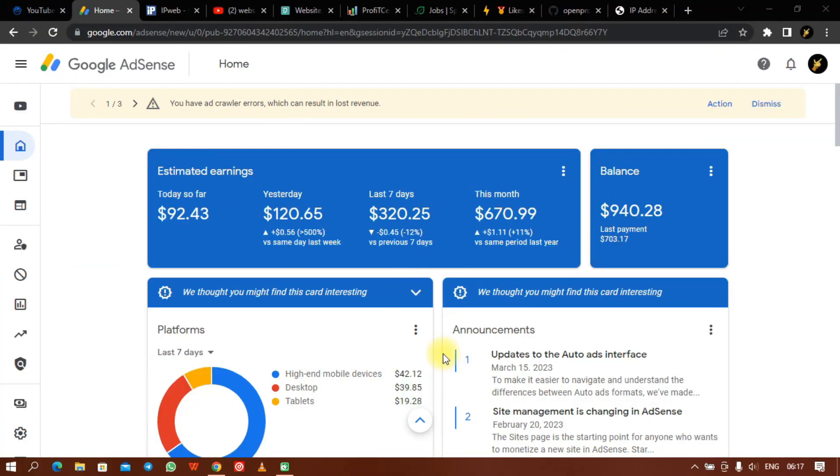Welcome to another weekend episode. This video is quite educative — it will talk about some of the secrets you need to know for safe AdSense loading, covering all the things you need to know when loading your account, whether it is a new AdSense account or an old one, which is the most preferable.